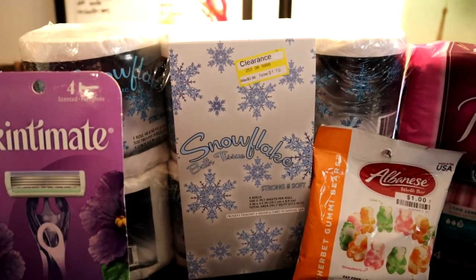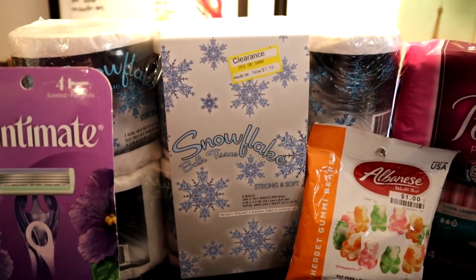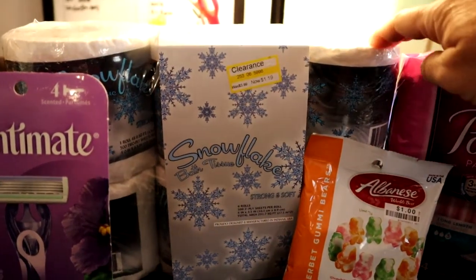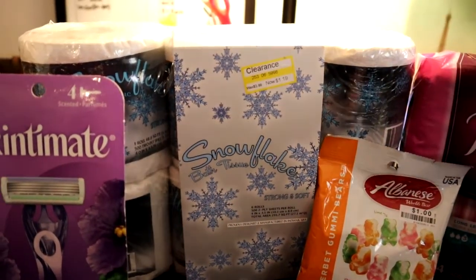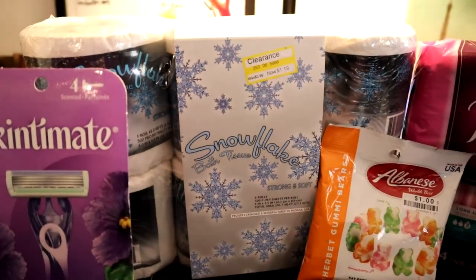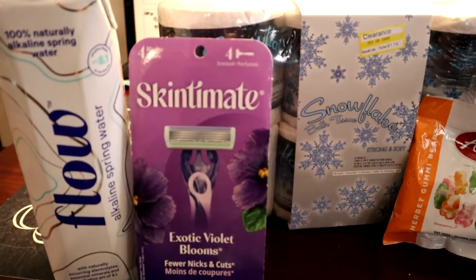Make sure you check all the end caps. This one was on an end cap in the cleaning aisle, not even in the main paper aisle. They had some other ones too, but I liked this one — I'd bought it before during another deal and it's a good brand.